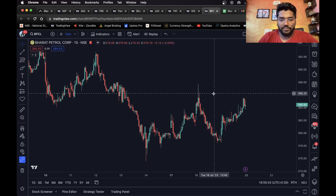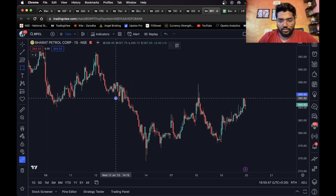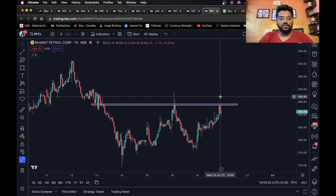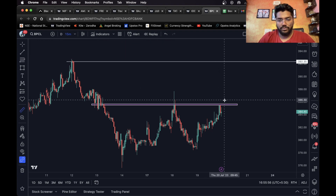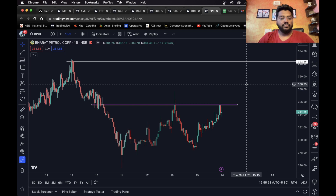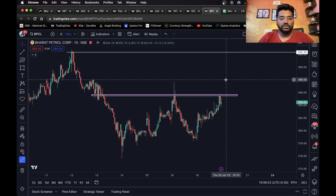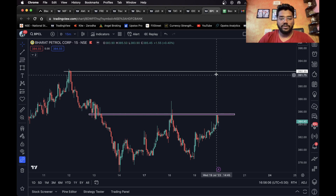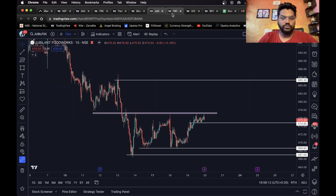Moving on to the last one, we have BPCL. As you can see it has formed a double bottom pattern and it is on a neckline — first bottom, second bottom, on the neckline. Once it closes above this level a long entry can be taken. The target is 1.5 percent, which is perfect. For shorts I wouldn't really recommend a short trade here — only a long once it closes above the neckline. You can consider this level as your long target.